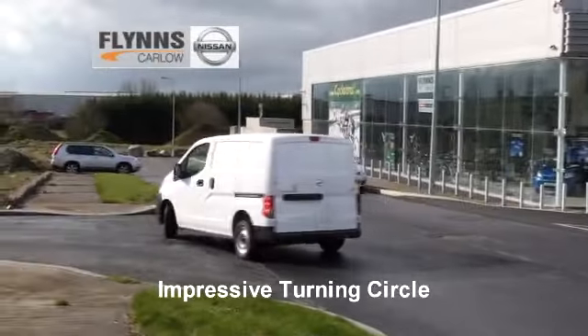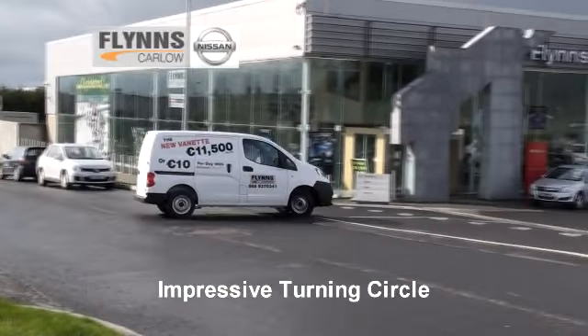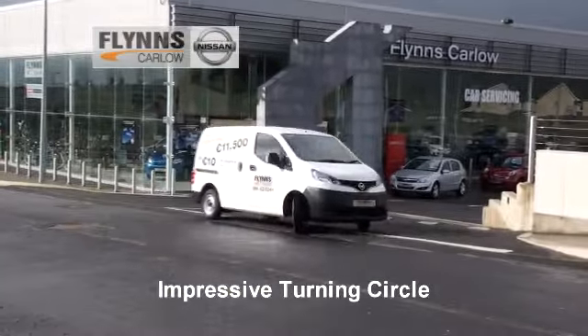The driving position itself also lends to an easy view through the window that's in the bulkhead, so if you do need to glance around, you're able to do so.